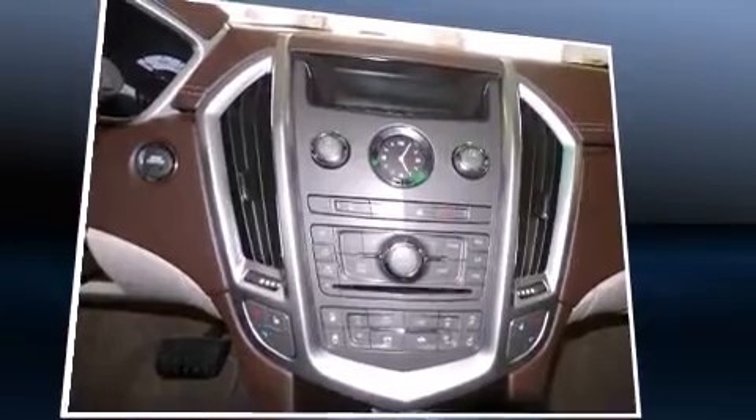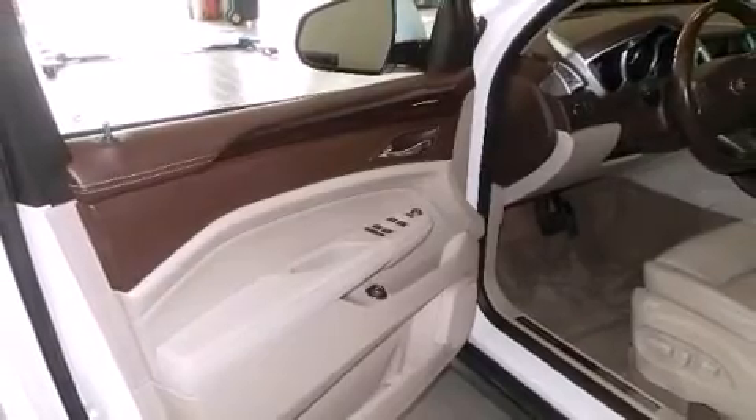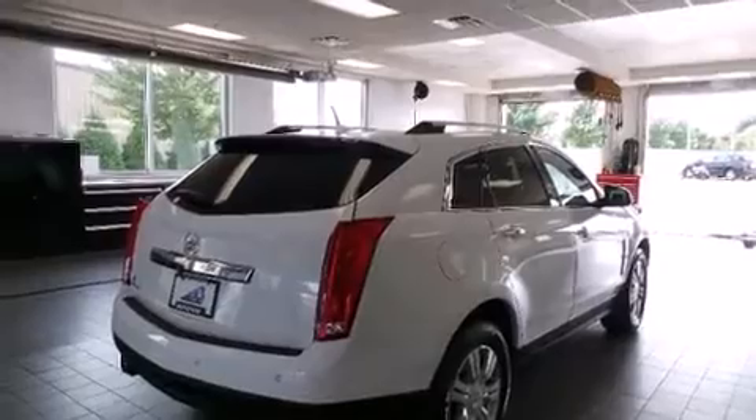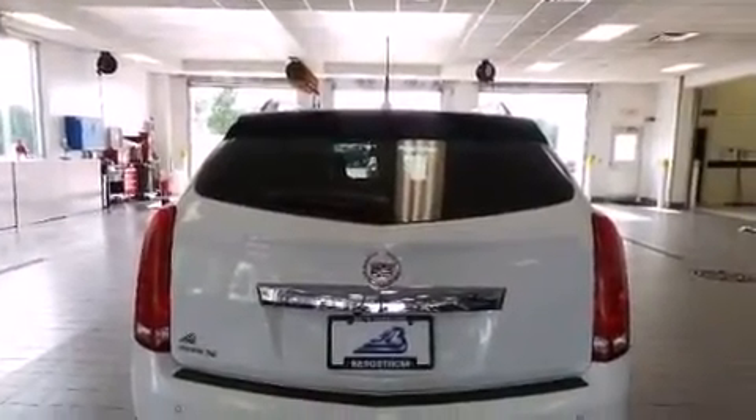Adjustable pedals and power seats are available for driver comfort. For those who enjoy the natural environment, a power moonroof allows an infusion of fresh air. Side curtain airbags supplement the rest of the safety network, ensuring you and your passengers experience top-tier protection.